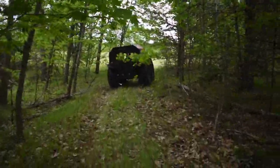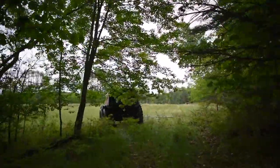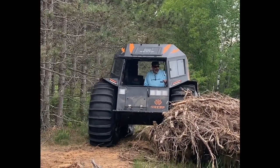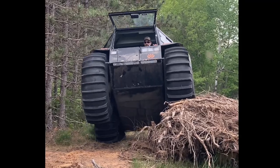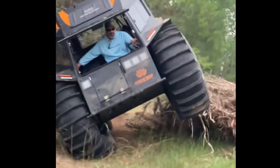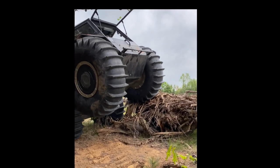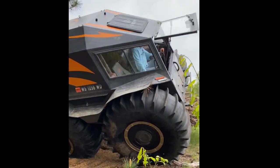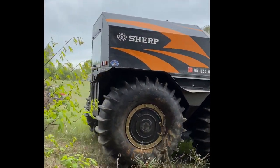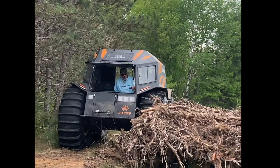Bob had some great big stumps that he pulled out, and we decided to drive over them with the Sherp. That stump right there is about five, five and a half feet tall. This is probably the closest that I have ever been to tipping. But the first time wasn't enough — we had to do it again. Wasn't quite in the middle that time.